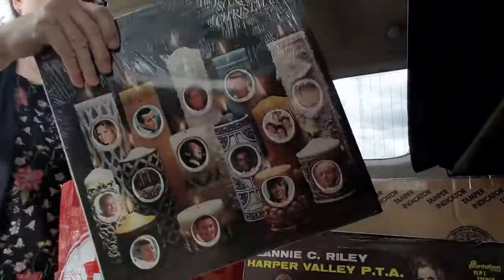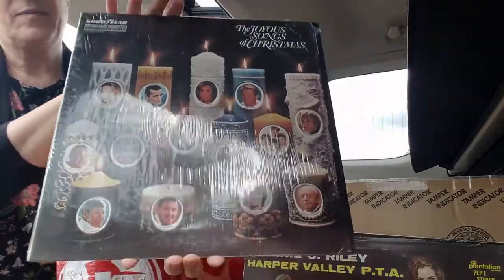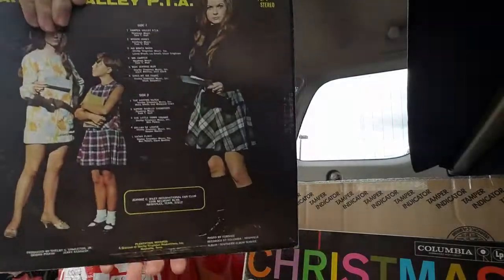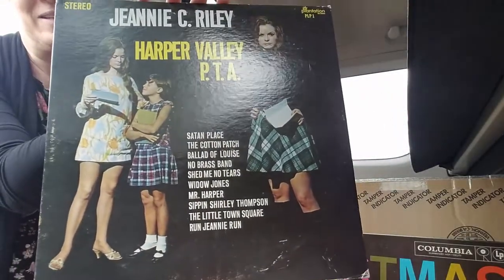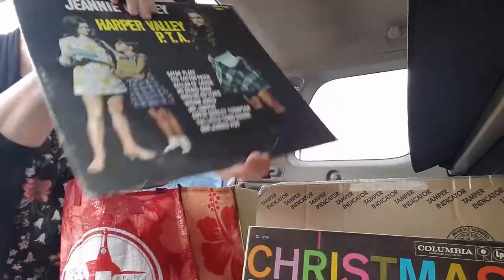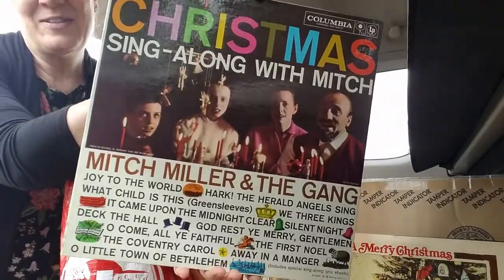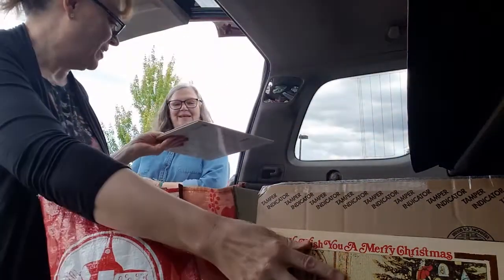I listen to these — I have a little record player. I have this one already but I could sell this one. This is not Christmas, but it's Harper Valley PTA — my sister went through them first. Christmas Sing Along with Mitch Miller and the Gang. Those are fun.